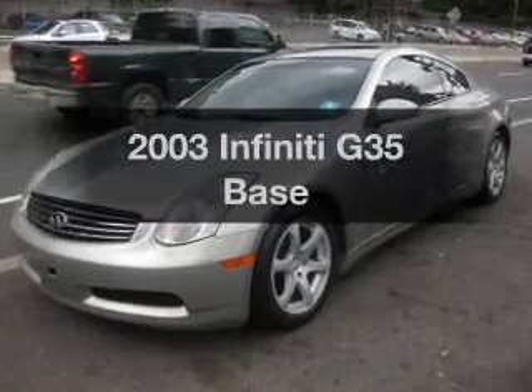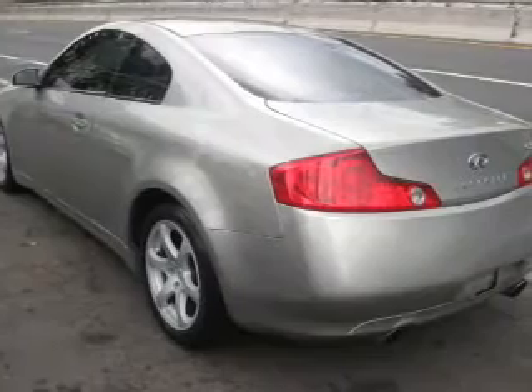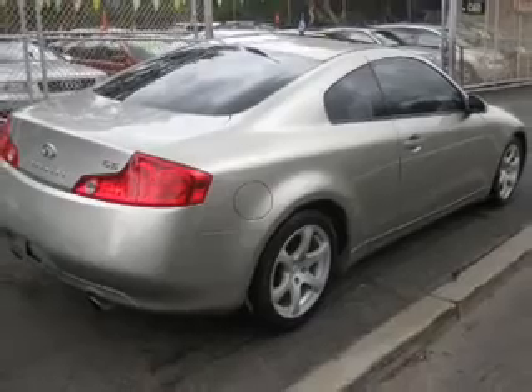Presenting the 2003 Infiniti G35 — this is the set of wheels you've been looking for. The powertrain includes rear wheel drive with a solid six cylinder engine connected to a smooth shifting transmission.